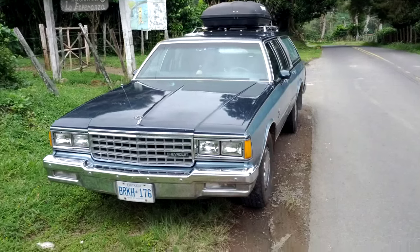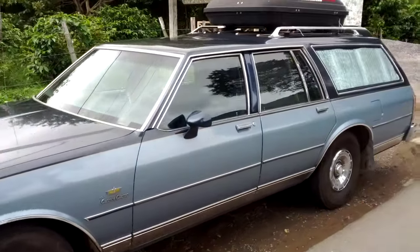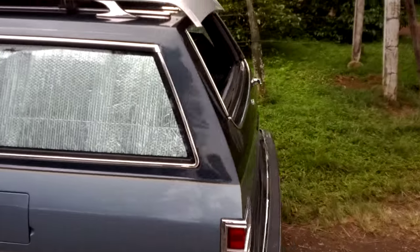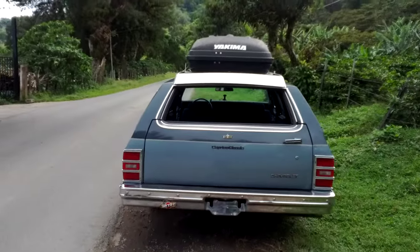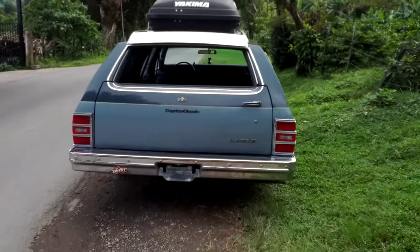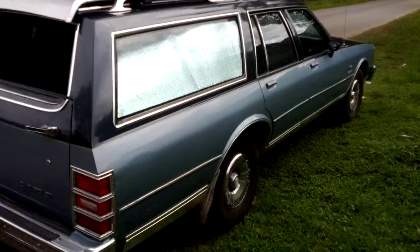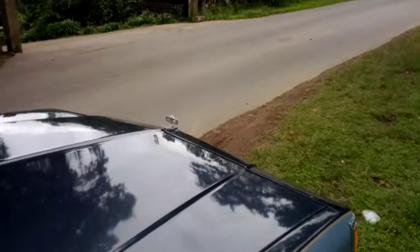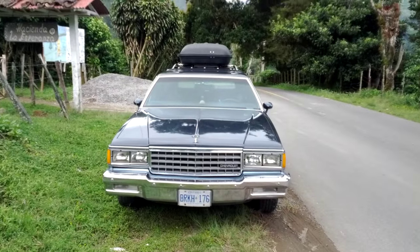Alright guys, here we are with our 1985 Chevy Caprice Classic station wagon that is up for sale right now. I'm gonna show you around and we're gonna take her for a small little test drive through this wonderful mountainous area so you get a nice impression. We are talking about a wonderful car in great condition — not like new, because then of course you would be afraid to take her overlanding.